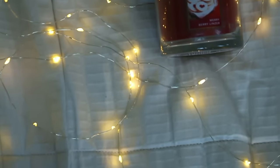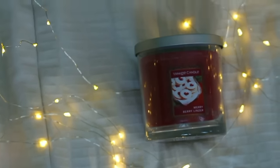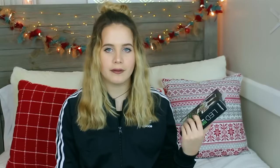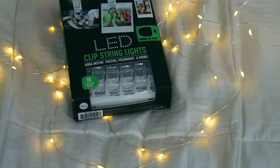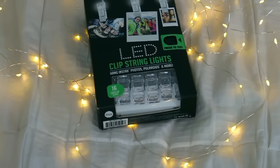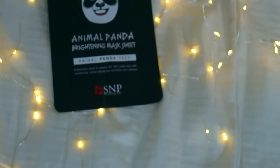My brothers got me this candle — it smells like cookies and berries and it smells so good. Lastly from my brothers I got this Lush bath bomb. Then my brother's girlfriend Veronica got me these LED clip string lights, which goes along perfectly because I just got some new Polaroid film.